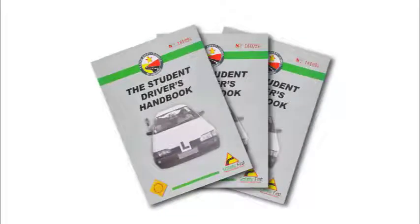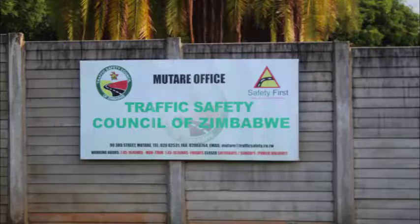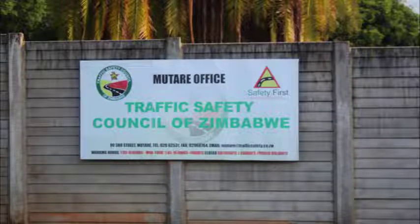Every driving school should operate using a standard curriculum. This curriculum is the student driver's handbook, which is sold at either the Traffic Safety Council offices or any VID premises.